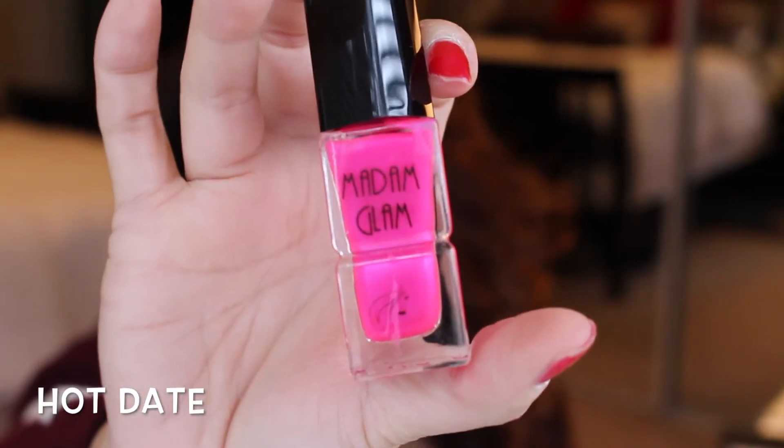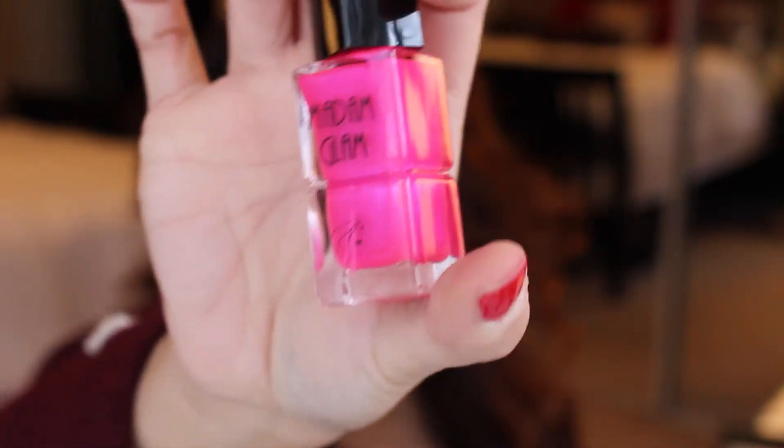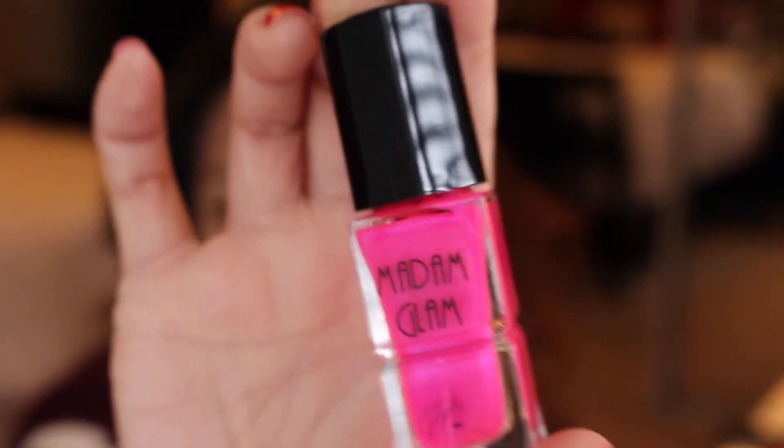The next one is called Hot Date, and it definitely screams 'hot date' to me. This is a very true-to-color hot pink with a slight shimmer of blue and purple — a hint of that chameleon blue. It's very, very pretty. I haven't put this one on yet, but the next one I put on obsessively.